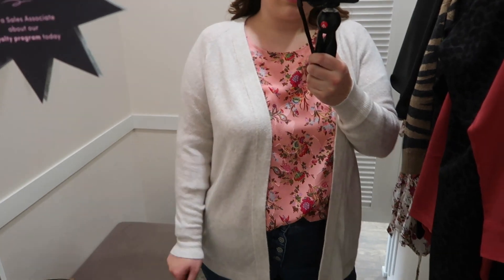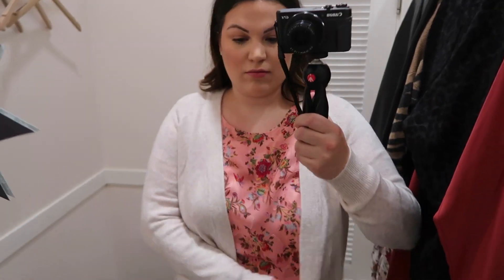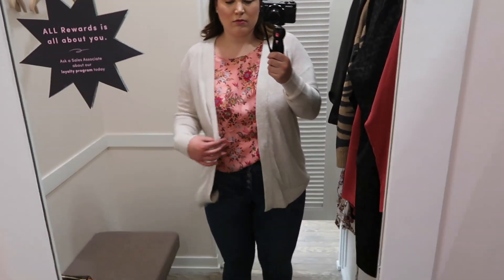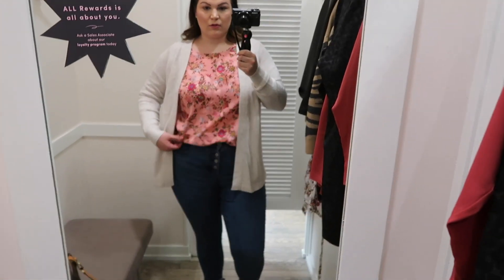I thought this outfit would look really cute with a little cardigan. This open knit cardigan comes in a size Large — they didn't have an XL available, but I think I would have preferred one size larger. It kind of brought the outfit together even more and I love the color combo.